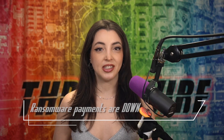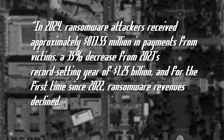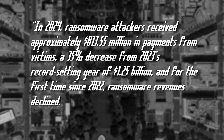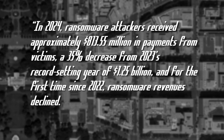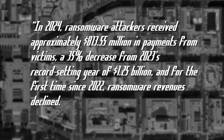Chainalysis has come out with a new study showing that ransomware payments are down. In 2024, ransomware attackers received approximately $813.55 million in payments from victims, a 35% decrease from 2023's record-setting year of $1.25 billion. And for the first time since 2022, ransomware revenues declined.